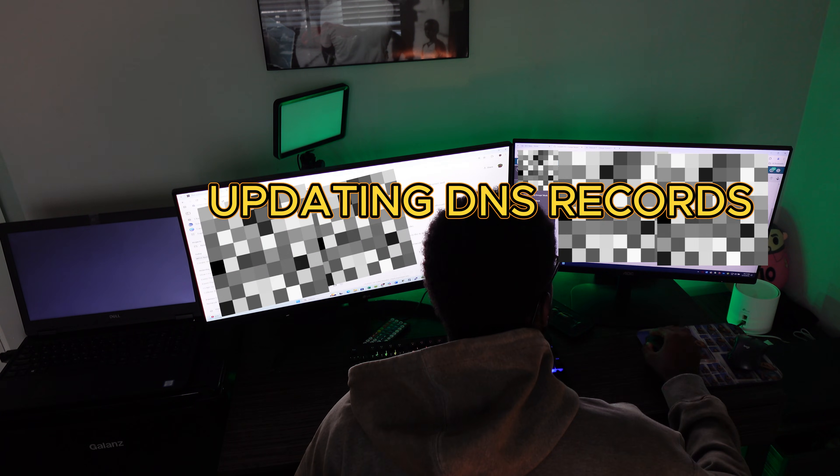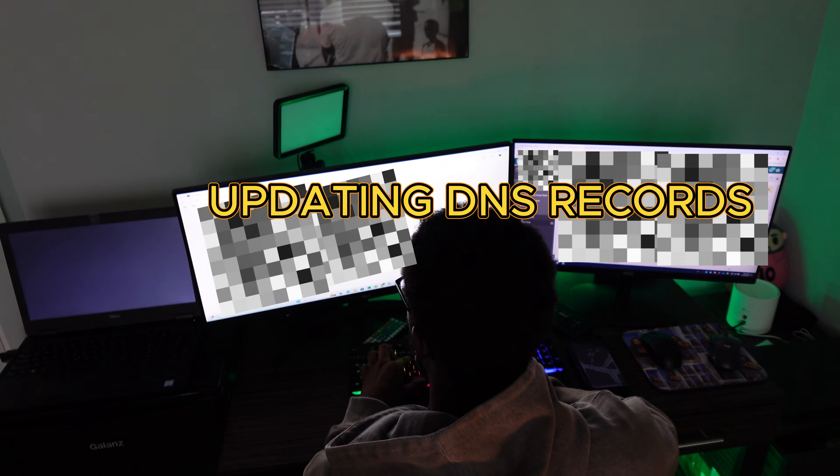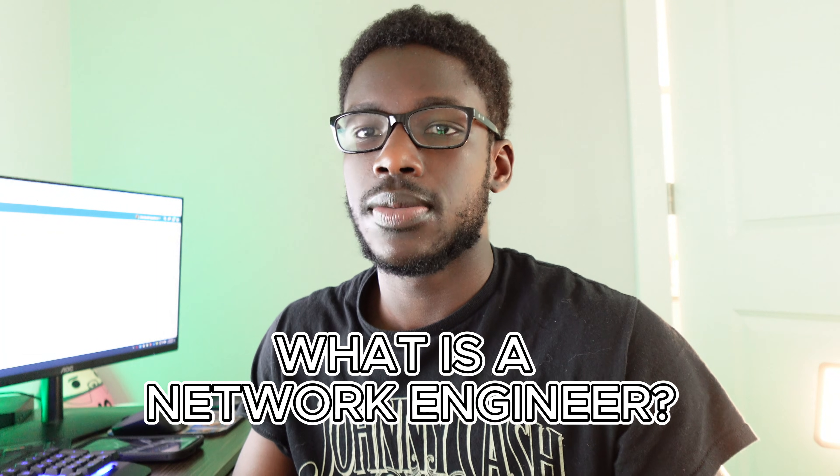So what exactly is a network engineer? A network engineer is a technology professional that manages, implements, and sometimes designs networks in an organization. Network engineers typically work on configuring routers, switches, and other network devices. Right now I'm working on things all the way from SD-WAN migrations to port security implementations. What you do on your day-to-day job will depend on your company.